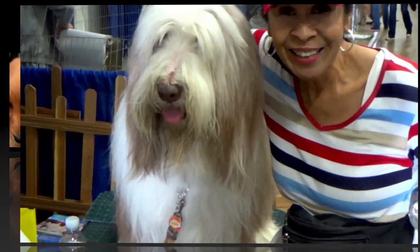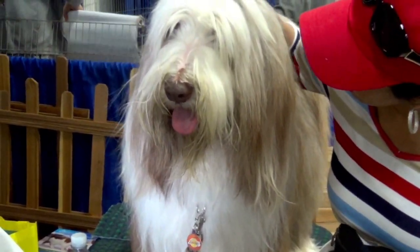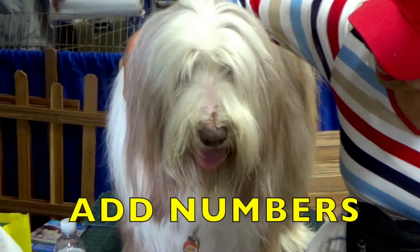Hi boys and girls, it's great to be with you again. I'm going to share some more adorable animals with you while you are learning how to add numbers.